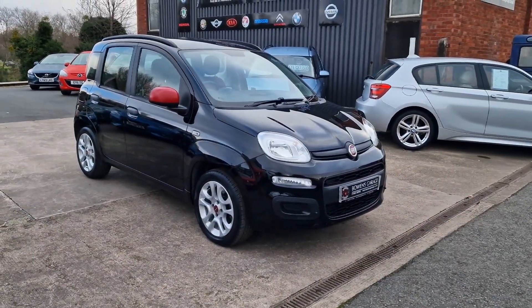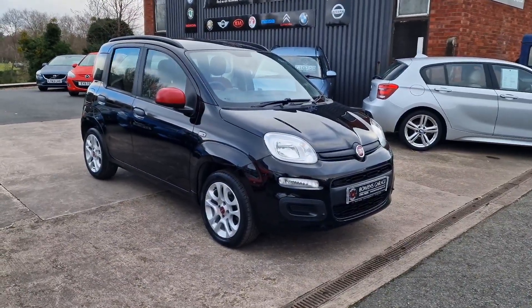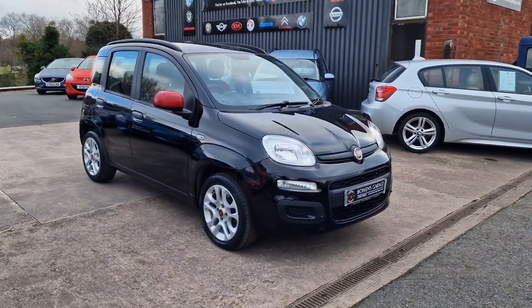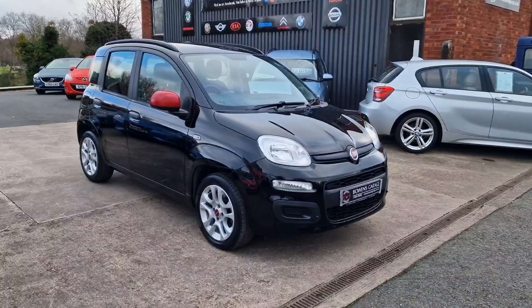Good morning ladies and gentlemen and welcome to Boeing's Carriage. This is our latest arrival: a 2016, 16-plate Fiat Panda Easy. This is the 1.25 petrol with a five-speed manual gearbox and five doors, finished in dark wave black metallic with red mirror caps. The car has covered just 8,000 miles.